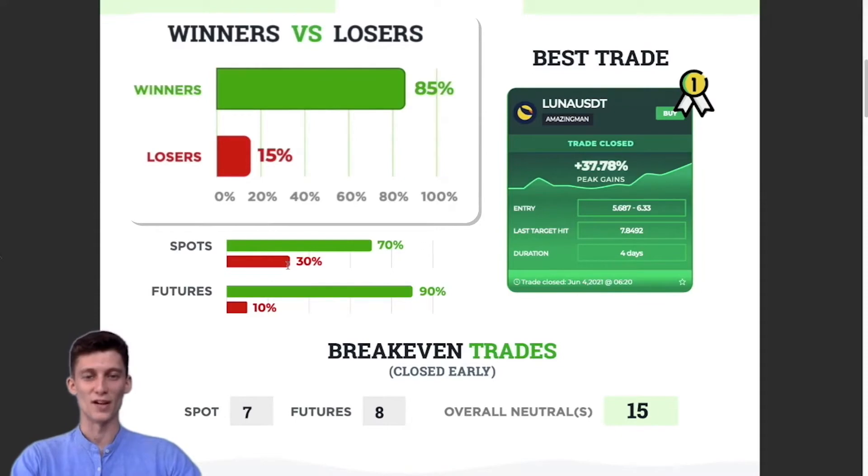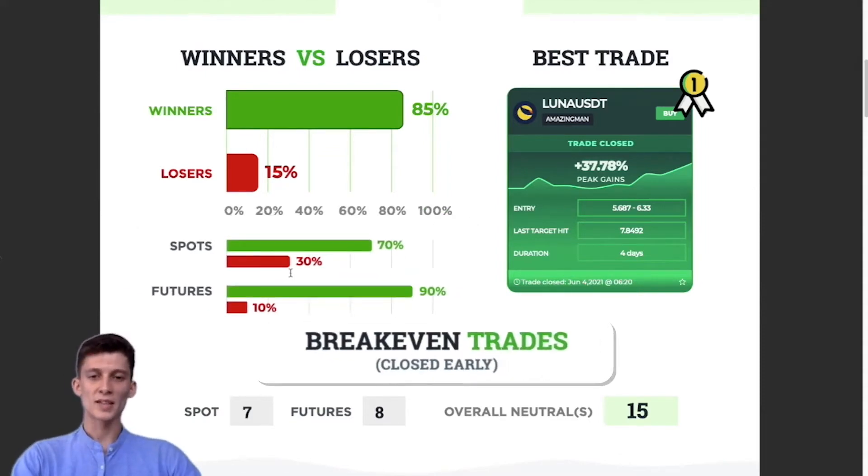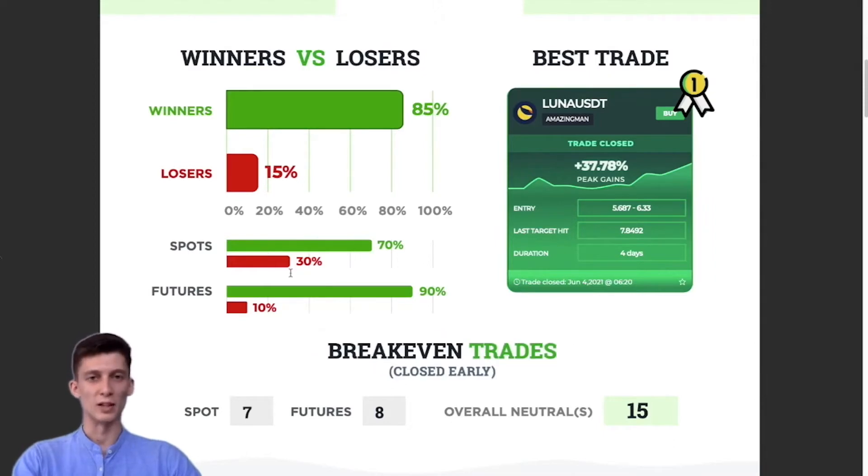A whopping 85% of our signals overall hit at least their first of four take profit targets, and only 15% went on to directly hit stop loss. Broken down into spot and futures: 70% of our spot signals hit at least one of their four take profit targets, and for futures a crazy 90% hit at least one take profit target. A breakeven trade is when we issue a close early notification simply because we don't like the look of the trade. We had seven breakeven spot trades and eight breakeven futures trades, for a total of 15.